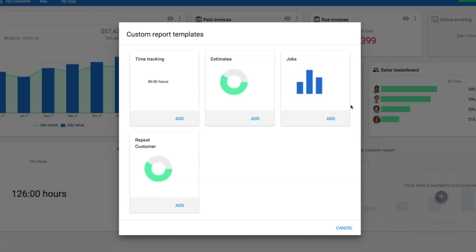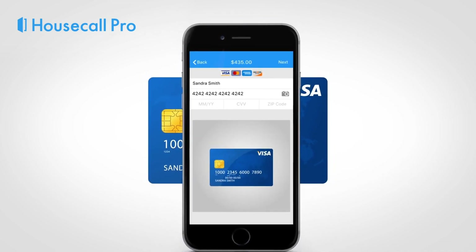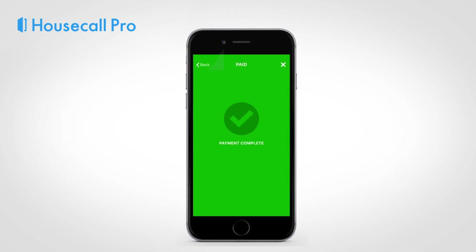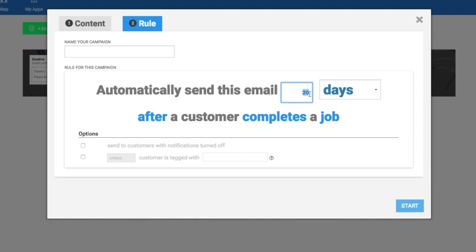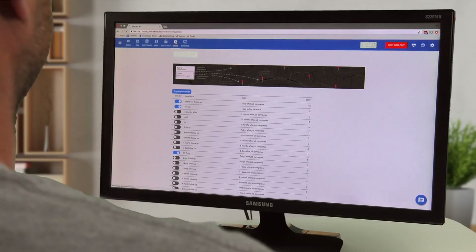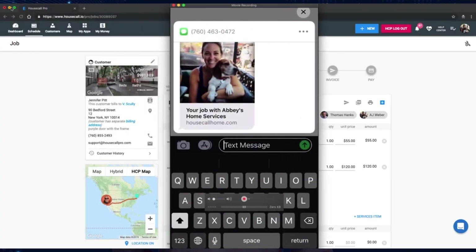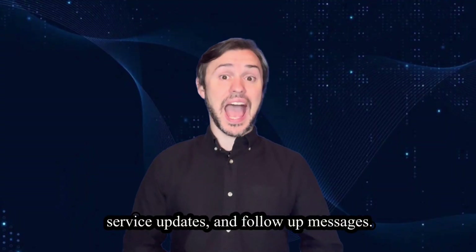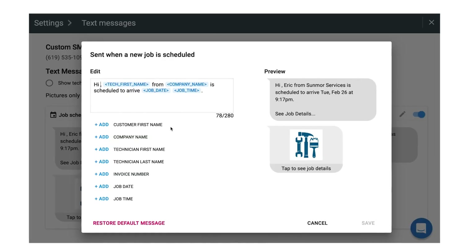Invoicing and payments: Housecall Pro streamlines the invoicing process, enabling users to create and send professional invoices quickly. It also offers seamless payment processing, allowing clients to pay invoices online via credit card or other payment methods. Marketing and automation: One standout feature of Housecall Pro is its robust marketing automation tools. Users can send targeted promotions, reminders and follow-up emails to clients, helping to drive customer engagement and retention. Client communication: Housecall Pro facilitates seamless communication with clients through automated appointment reminders, service updates and follow-up messages, enhancing client satisfaction and reducing missed appointments.